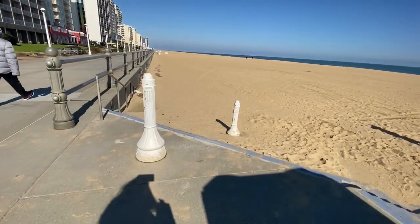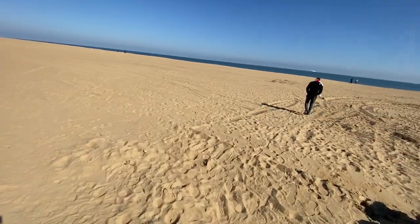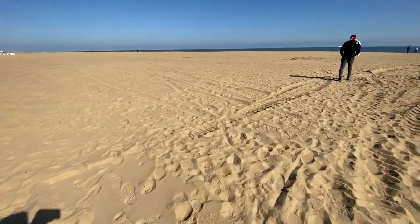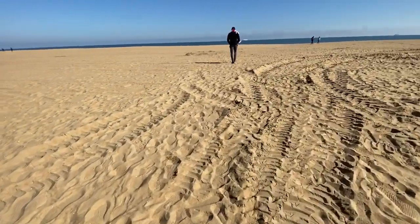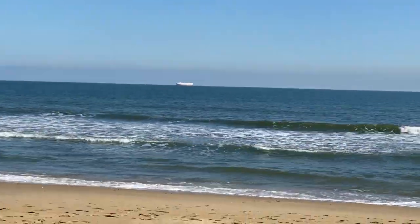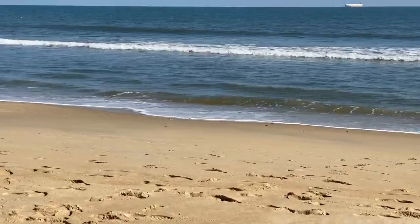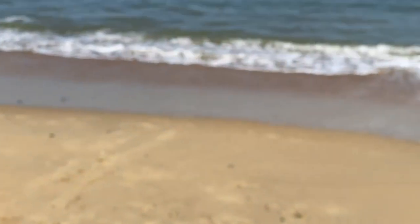Now we decided to go down on the sand and walk by the sea on the shore — that's what we truly love. And this is really deep, deep, deep sand. I'm wearing my gloves because it's cold.